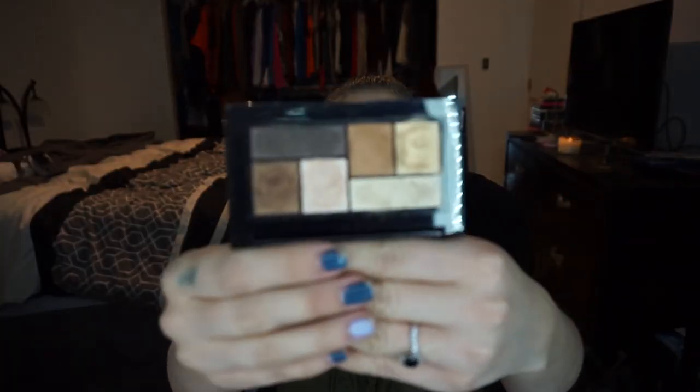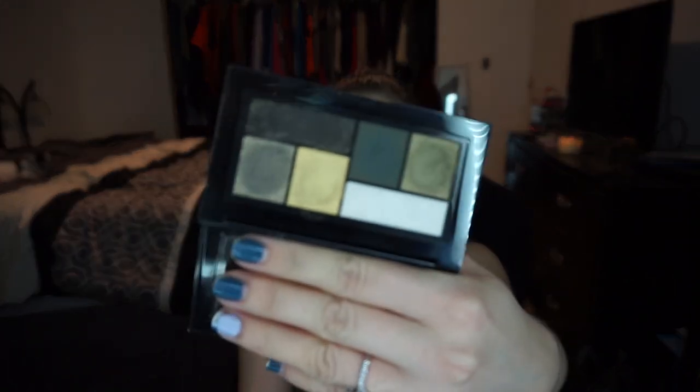I'm also decluttering two Maybelline City Minis — not all of them, I love these little guys — but I don't reach for these particular palettes: Rooftop Bronzes and Urban Jungle. Neither has enough mattes for me. Rooftop Bronzes has zero mattes, and Urban Jungle has just one matte which is a deep dark green. I love these for travel, but I can't get a complete look out of them, so I'm passing them on.